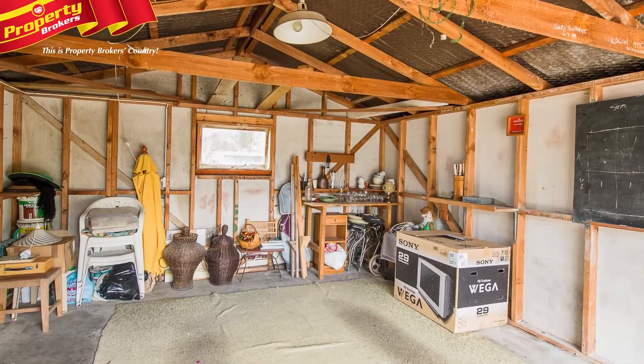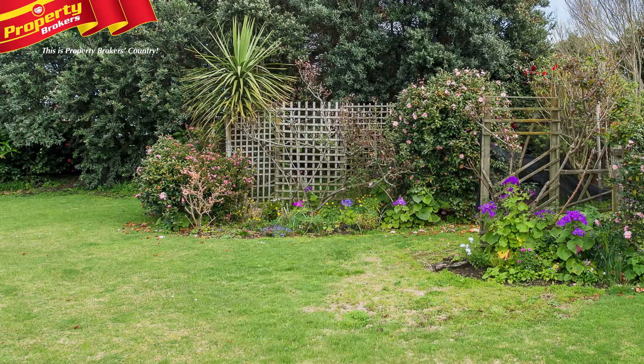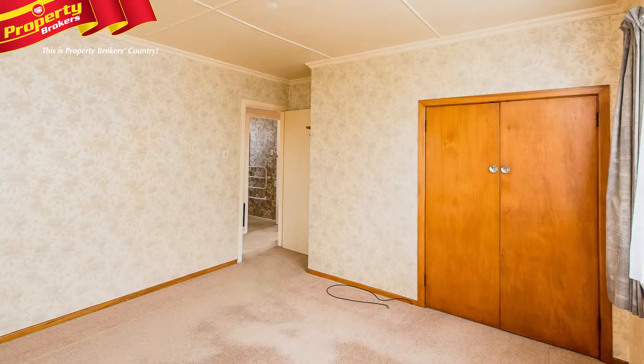Outside buildings include a single garage with an automatic door, carport and garden shed. The approximately 1,021 square metre section is private and well landscaped, with trees, shrubs and flowers.